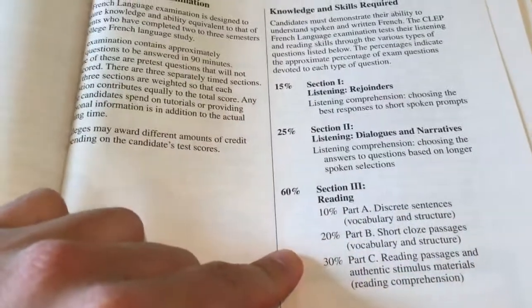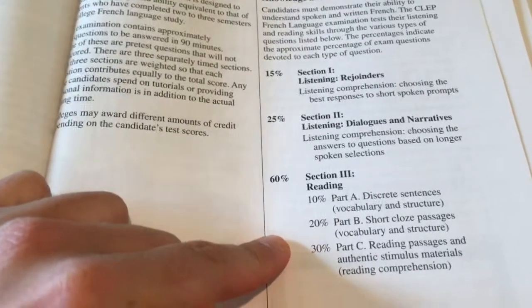Now the reading portion is where it gets really difficult. With this video, I'll just go through each portion just so you can really understand what I'm reading.